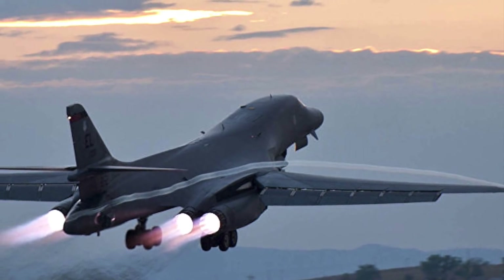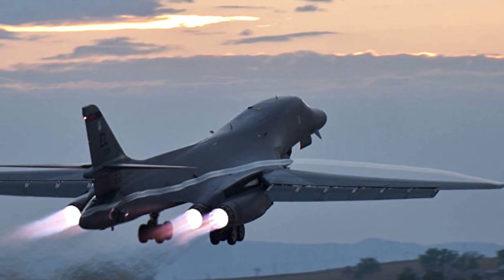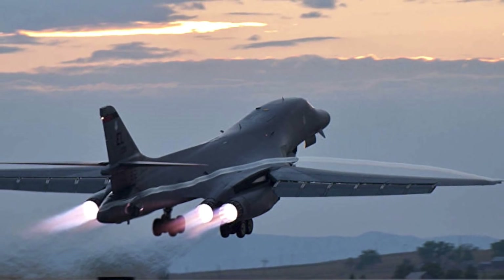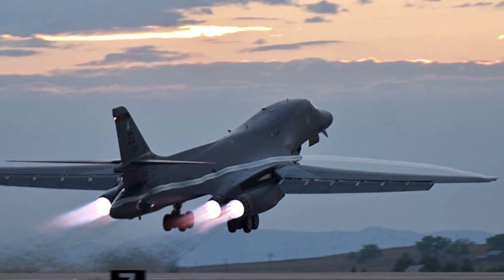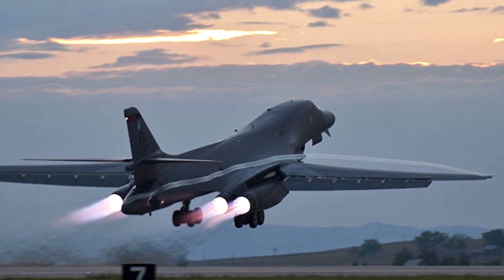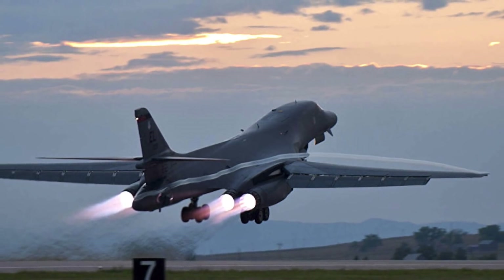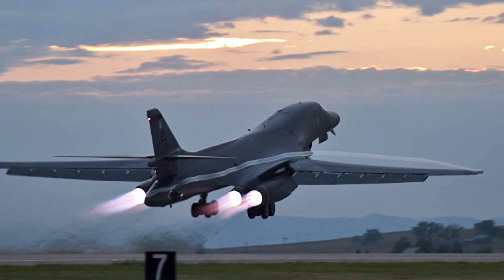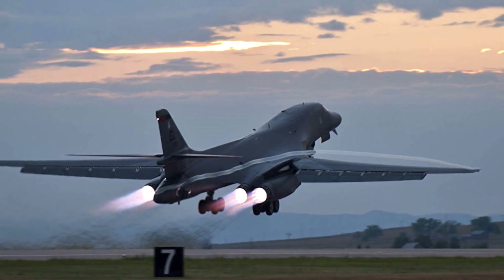President Ronald Reagan eventually revived the Lancer program on October 2, 1981. However, the new B-1B was optimized for low-level penetration. Additionally, the aircraft was modified with new engine air intakes and other upgrades to reduce its radar cross-section. The resultant B-1B aircraft no longer possessed Mach 2 capability, topping out at roughly Mach 1.25, but had much better survivability because of its stealthier profile.